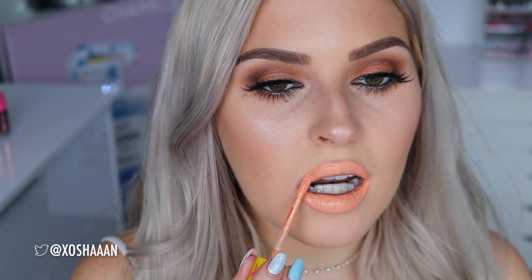Next up is Nude Beach. It's an orange soda kind of nude — very, very peachy. I actually really like it with this eye makeup.